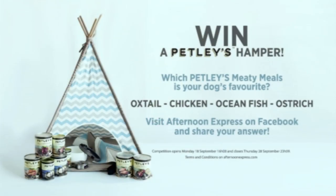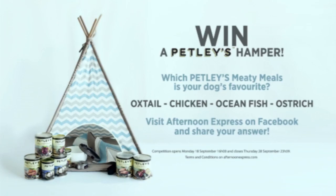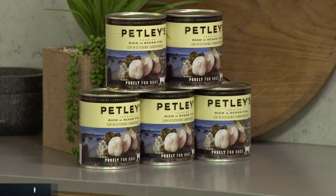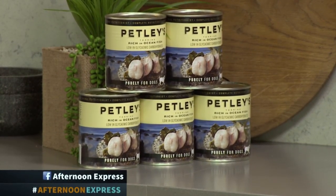If you have an adorable pup at home, it is so important that you feed them with the same quality and love as you would yourself. That's why Petley's ensures that your beloved pets can enjoy a tasty meal with up to 40% real meaty goodness. As a special treat, Petley's are giving you the chance to win an incredible hamper for your beloved pet, which includes everything from a dog collar to a lead, an adorable little teepee, and 16 tins of delicious Petley's dog food. To win, head over to the Afternoon Express Facebook page and tell us which Petley's meaty meal is your dog's favorite. The competition closes on the 29th of September and the terms and conditions can be found on AfternoonExpress.com. Thank you so much.